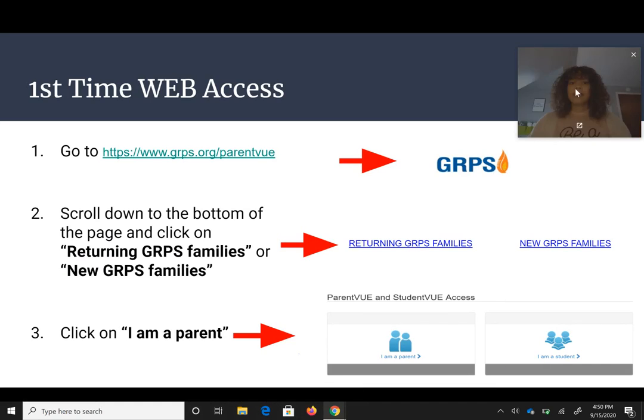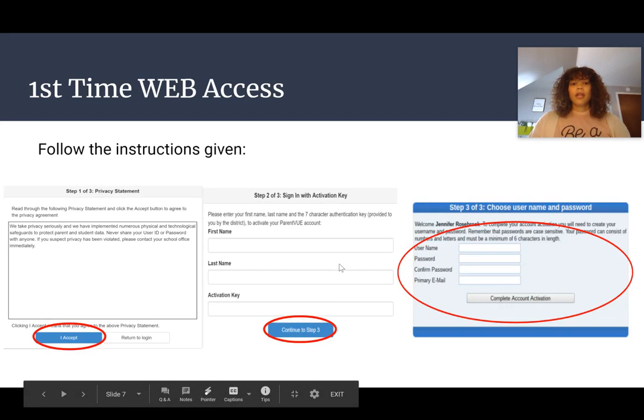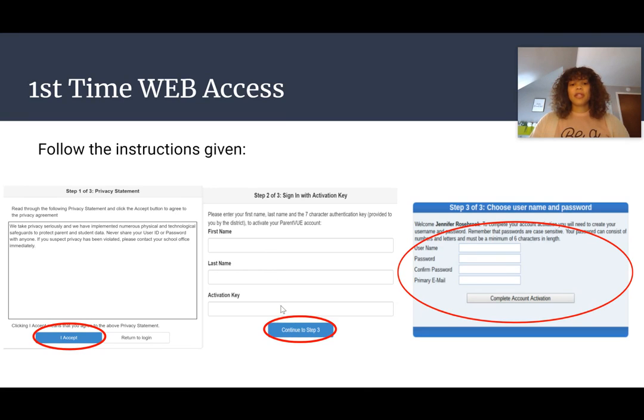In order to access the web for the first time for ParentVue, you go to grps.org/parentview and go to the bottom of the page. There are two options: one for returning GRPS families and one for new GRPS families. Click on the one that applies to you and then click on 'I am a parent.' After that you will click on 'activate account,' follow the instructions given — there's a privacy statement, then it'll ask for last name, first name, and the activation key. You would have gotten that from Ms. Maskell. Then you will enter your username and password information.